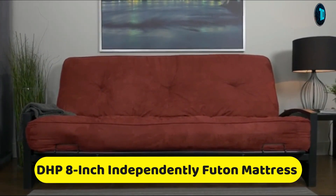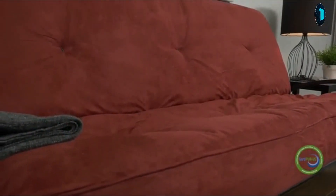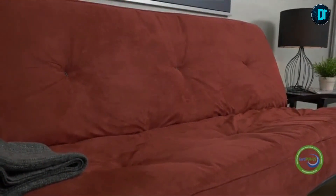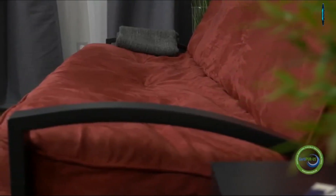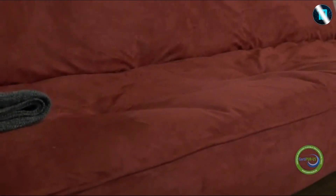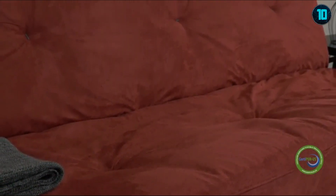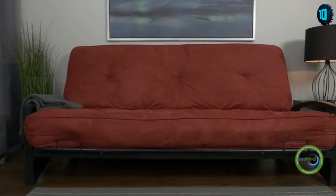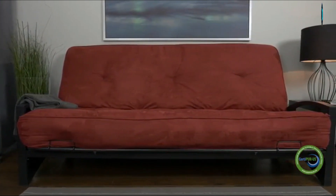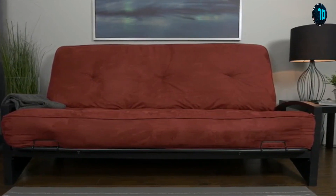Looking to refresh your everyday living space? The DHP 8-inch Futon Mattress with Certipure US Certified Foam complements any room decor. The ultra-plush tufted microfiber upholstery with independently encased coils adds stylish comfort for any room and ensures the mattress will retain its original shape for years to come. Versatile and functional, this mattress cover holds up to everyday living and can easily be cleaned with a damp cloth. Perfect for any living space, the DHP 8-inch Futon Mattress provides the ultimate combination in comfort, support and convenience.